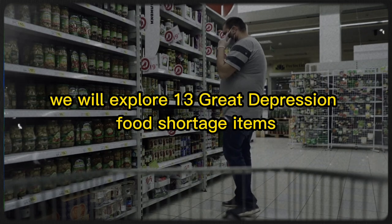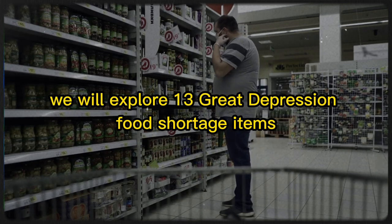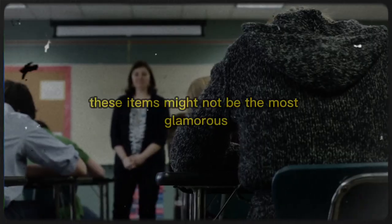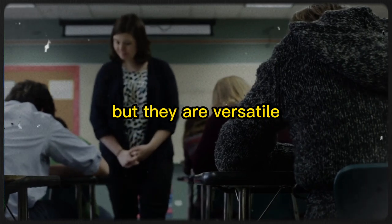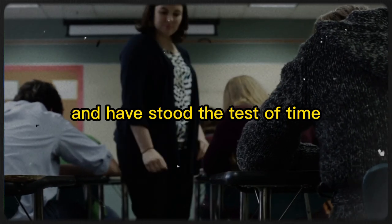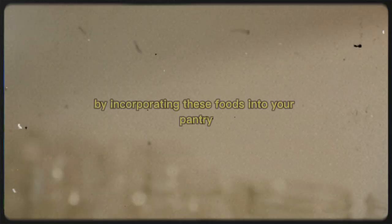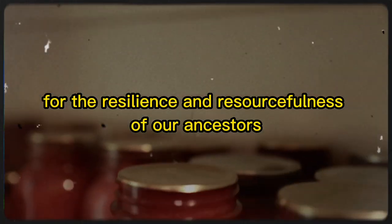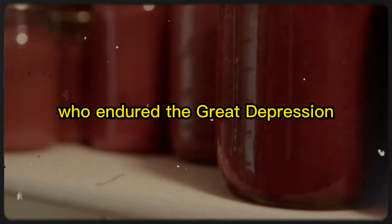In this video, we will explore 13 Great Depression food shortage items that you should consider stocking up on right now in 2023. These items might not be the most glamorous or mouth-watering, but they are versatile, cost-effective, and have stood the test of time. By incorporating these foods into your pantry, you'll be better equipped to weather any storm, while also gaining a greater appreciation for the resilience and resourcefulness of our ancestors who endured the Great Depression.